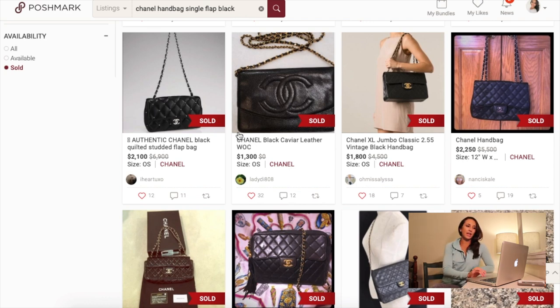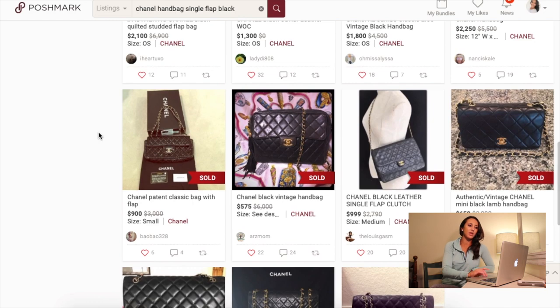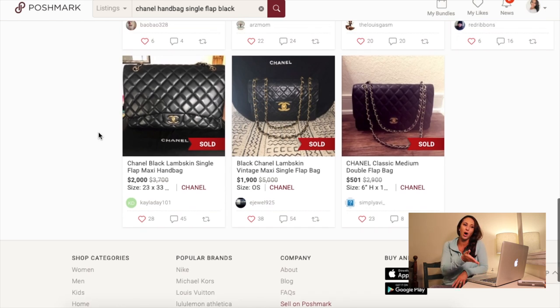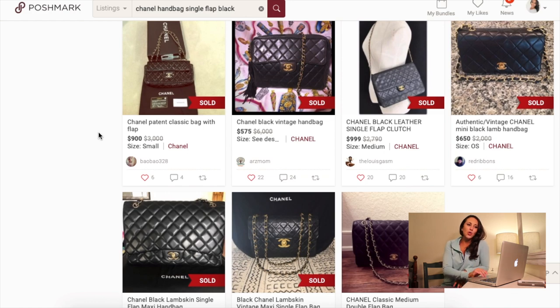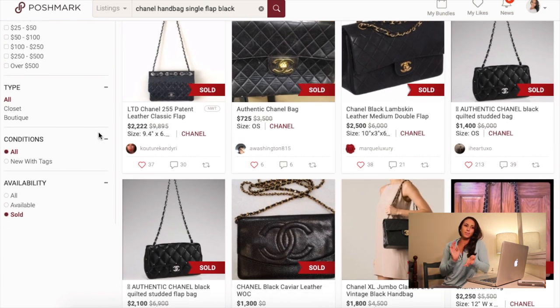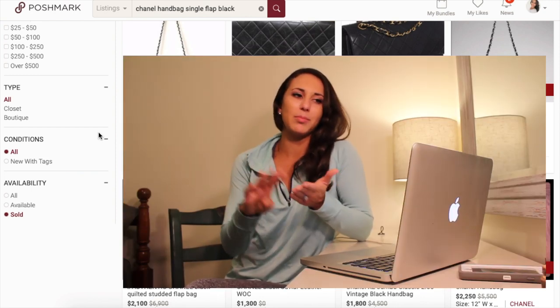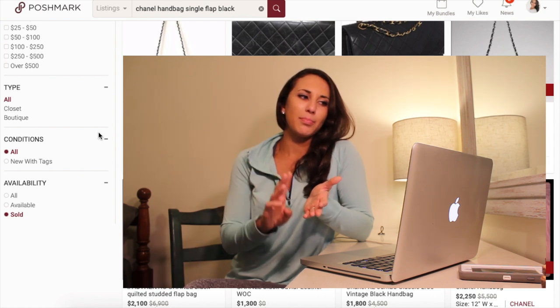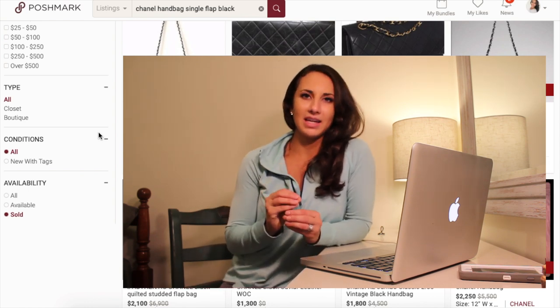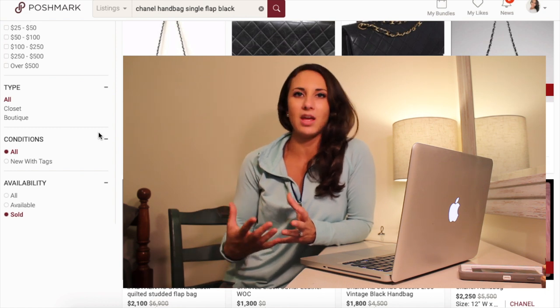The next thing I'm going to think about is how you're going to word the title to stay competitive with these other comp bags. As you can see here, some listings say 'authentic' in the name, some say the color 'black,' 'leather medium,' 'double flap,' 'single flap,' 'patent leather,' 'classic Chanel bag.' So you want to also stay competitive with how other people are actually naming the bag.